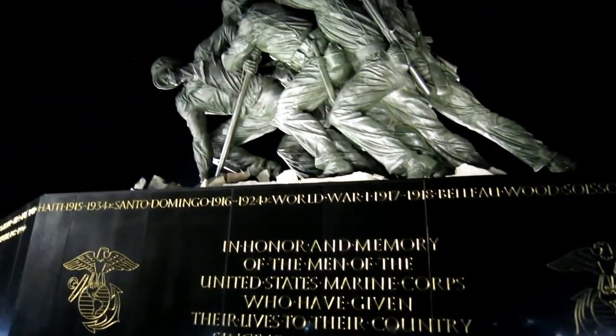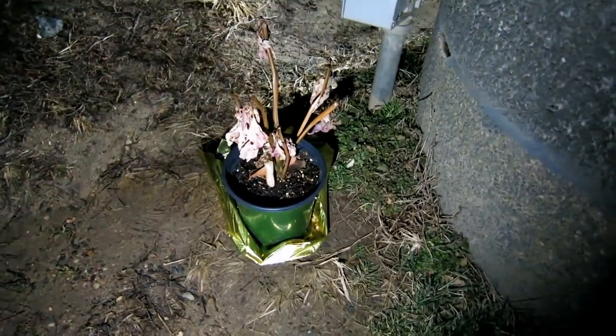We finished the evening at the Iwo Jima Memorial, which has always been one of my favorites. I knew it was beautiful at night. Somebody left a flower for their marines.